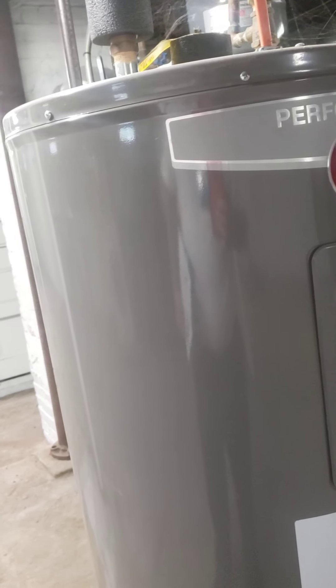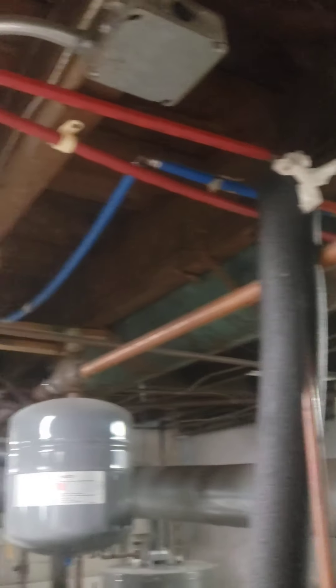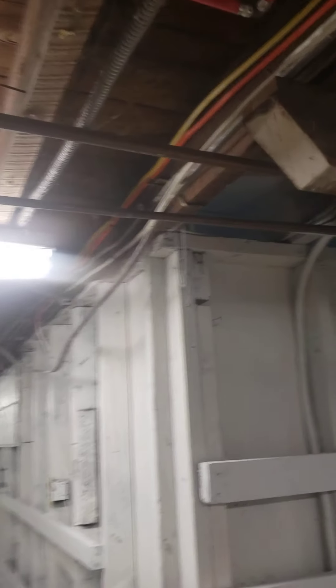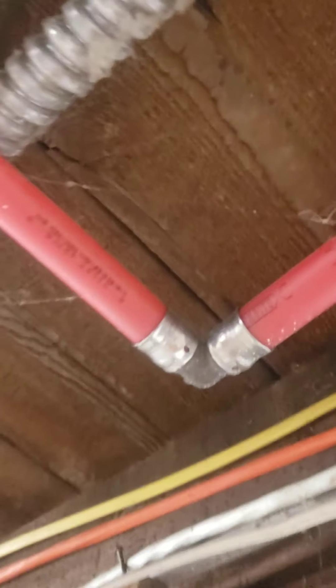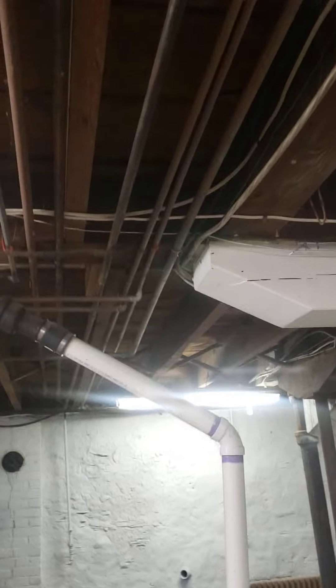I'm getting distracted by some of this PEX plumbing going to copper back and forth, so they've replaced some plumbing in here - probably stuff that has broken in the past. Again, another contractor question, so I can't really tell you whether or not this is good or bad, but I just showed you a picture of it.